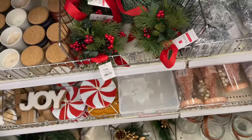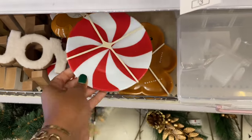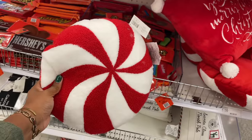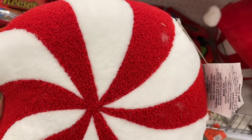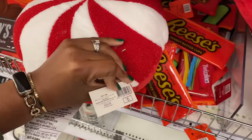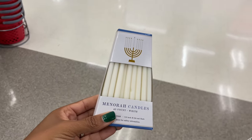I knew it — I knew around this corner was gonna get really stinking cute and it did! Look at the peppermint — I love this. Oh my gosh, it's giving boucle, fancy schmancy you guys! And again five bucks.